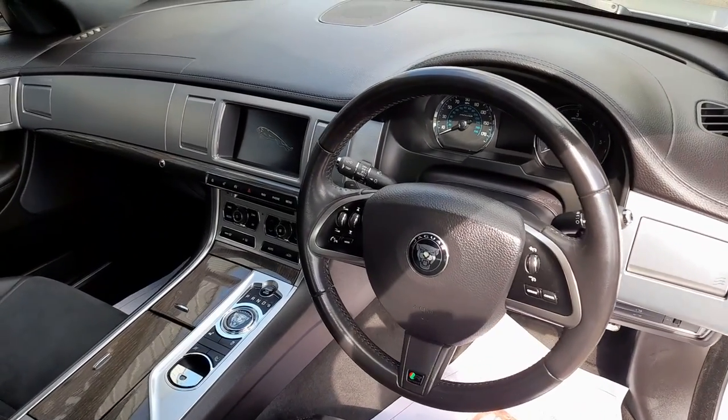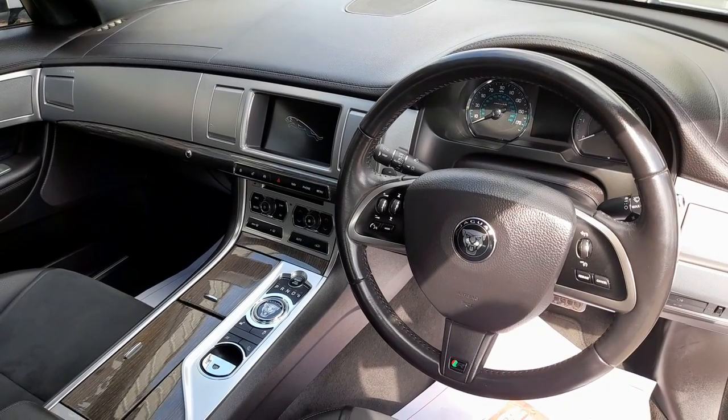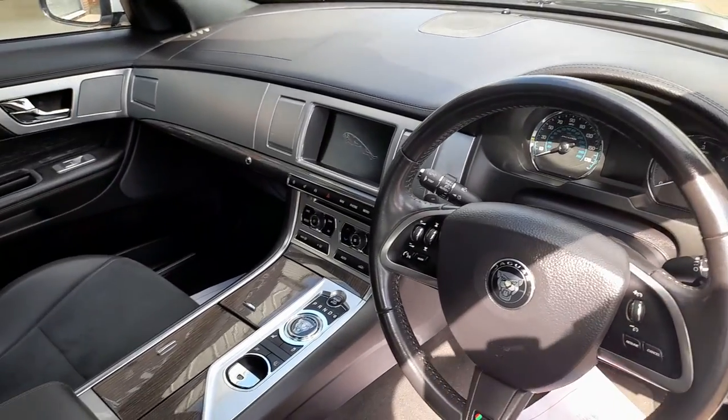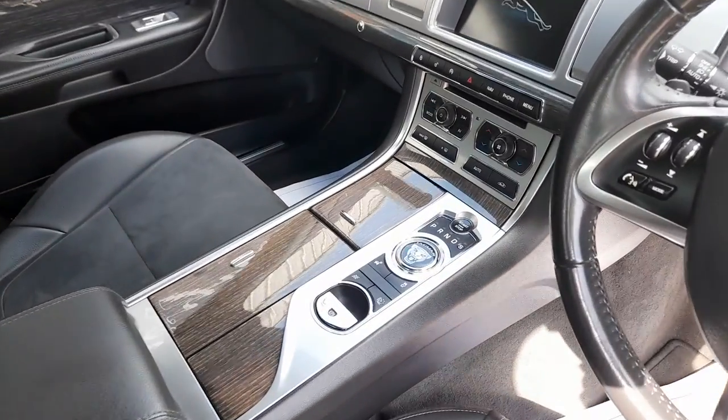Multifunction steering wheel, touch screen, satellite navigation, Bluetooth connectivity, digital radio, and automatic transmission.